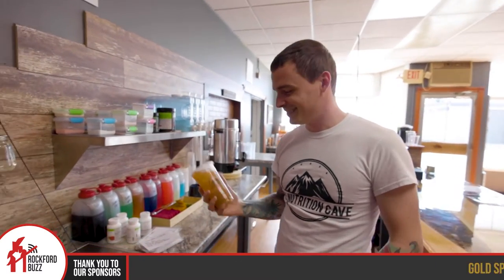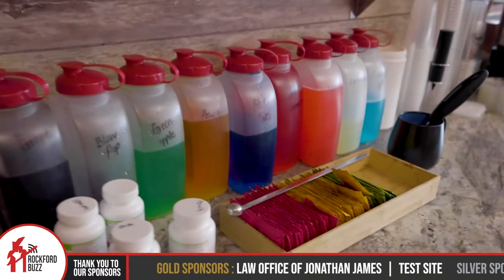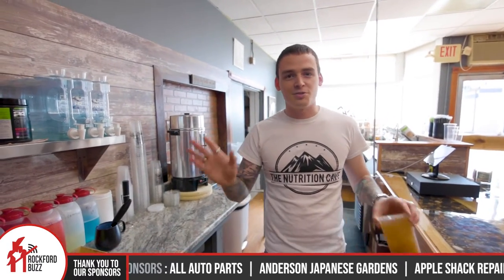This is just one example of a whole menu of boosted teas that you guys have. Yeah, as you can see there's a rainbow of colors over here. We can do some pretty fun stuff with this, and they all taste super great.